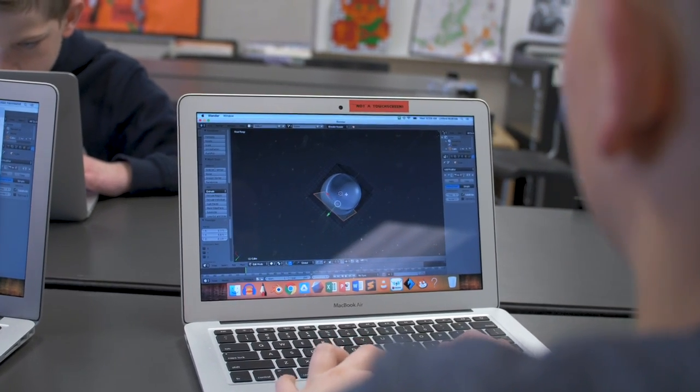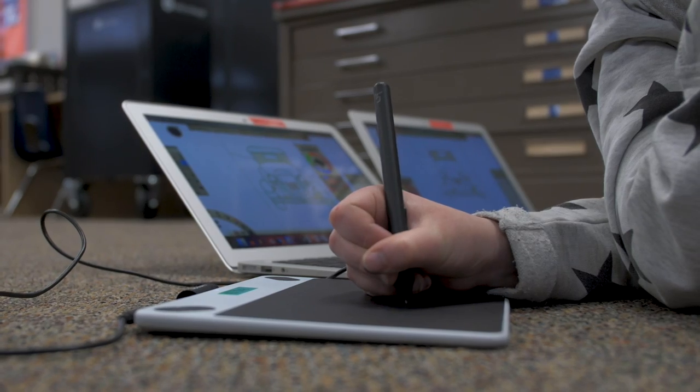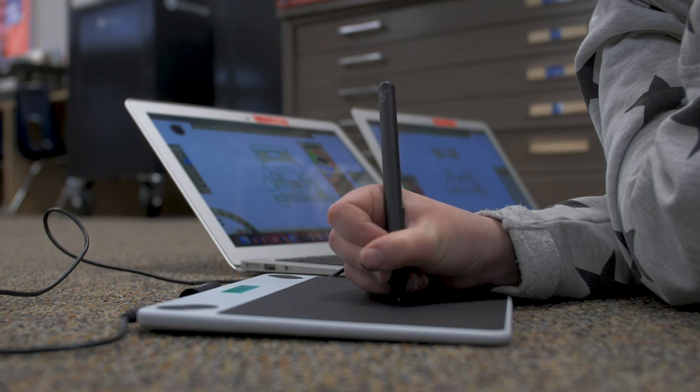It makes for really unique conversations at the dinner table — 'Hey mom, I had spelling today, math, and garage.' It's getting out that this is a space that doesn't feel like school because you're building and creating what you want to create.